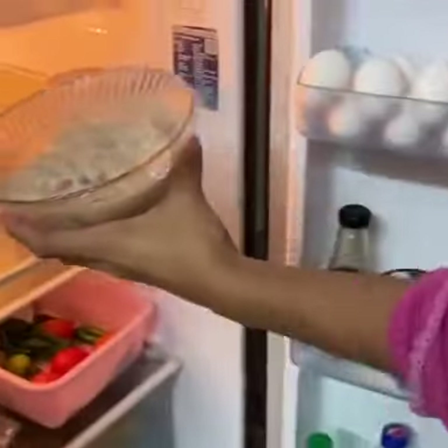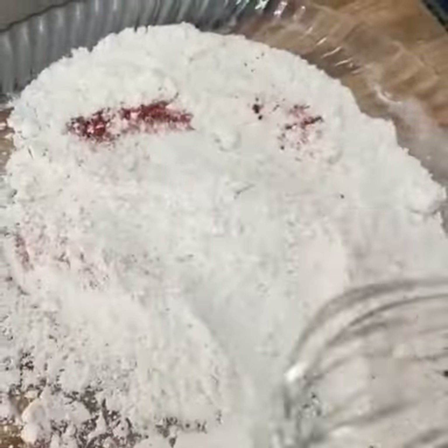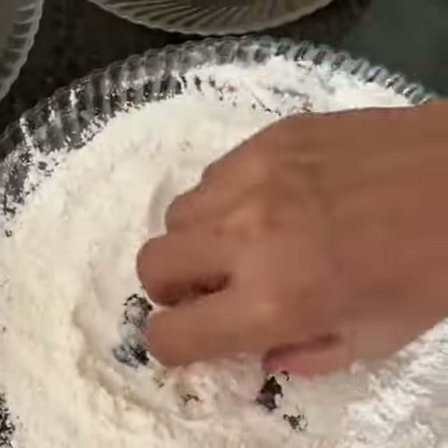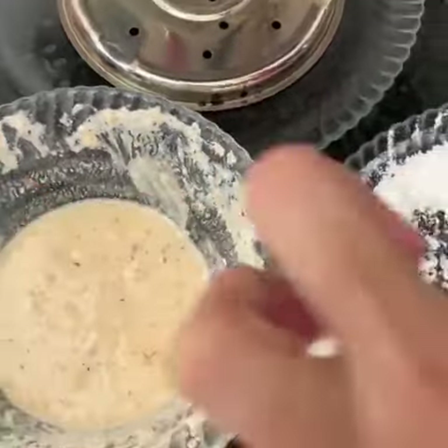They are mixed in the coating and put in the pot. They cooked the marinated chicken, dipped in the egg wash.